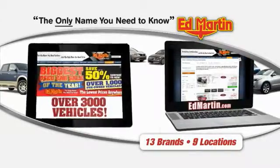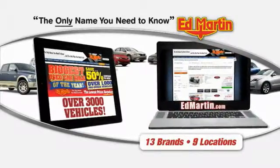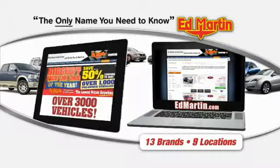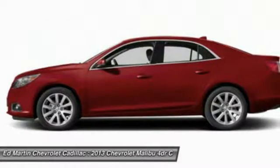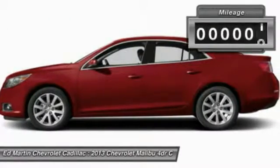Thank you for clicking our video. You can also shop over 3,000 more cars and trucks online at edmartin.com. The 2013 Malibu — a combination of performance and fuel economy — the Malibu is a great commuting car.